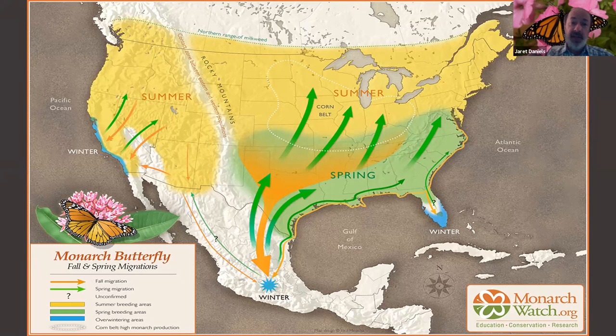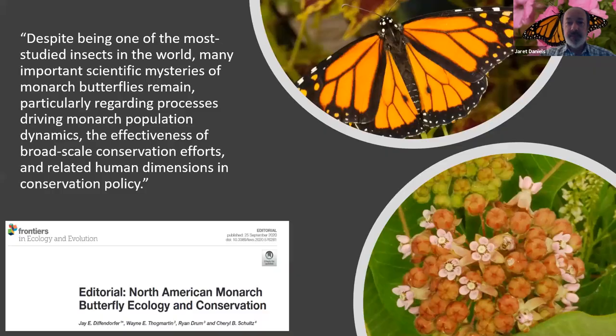Why does the monarch do this? Well, if you leave the overwintering colonies in late February and fly to Minneapolis-St. Paul, it's not going to be the best conditions in which to continue breeding. So they're following springtime latitudinally as it extends northward throughout the states, finding milkweed as they go. They will use a wide variety of different milkweeds. If you're along the Gulf Coast, many of those individuals dispersing out of the colony will move along the Gulf Coast and repopulate Florida from late February through early and mid-April.